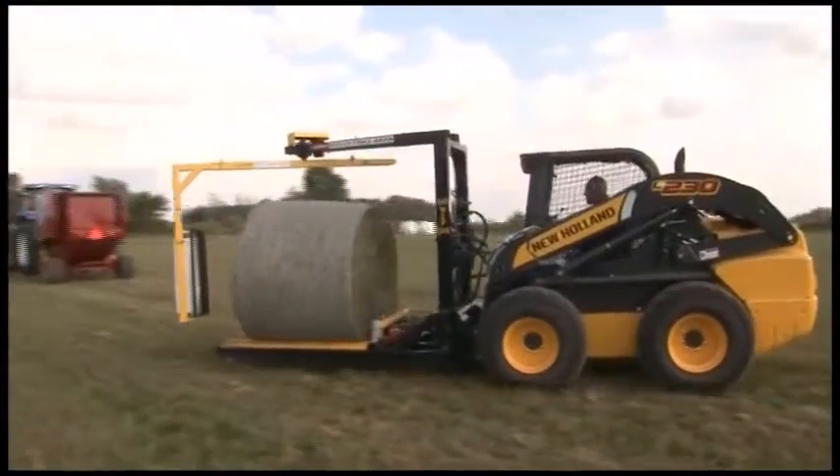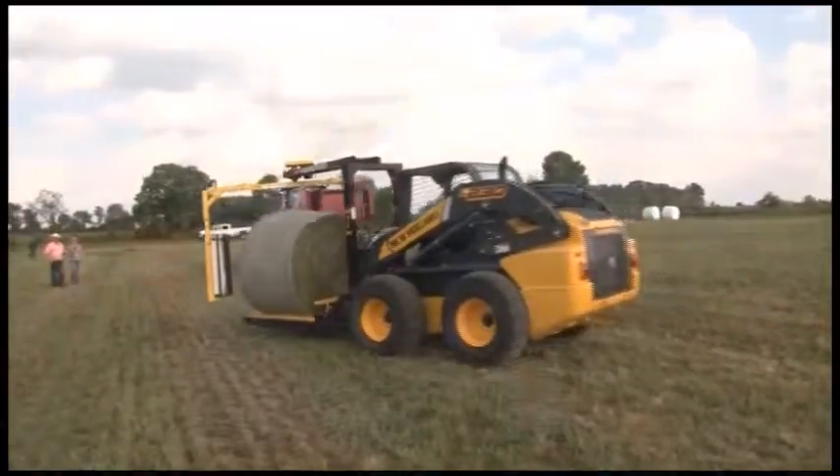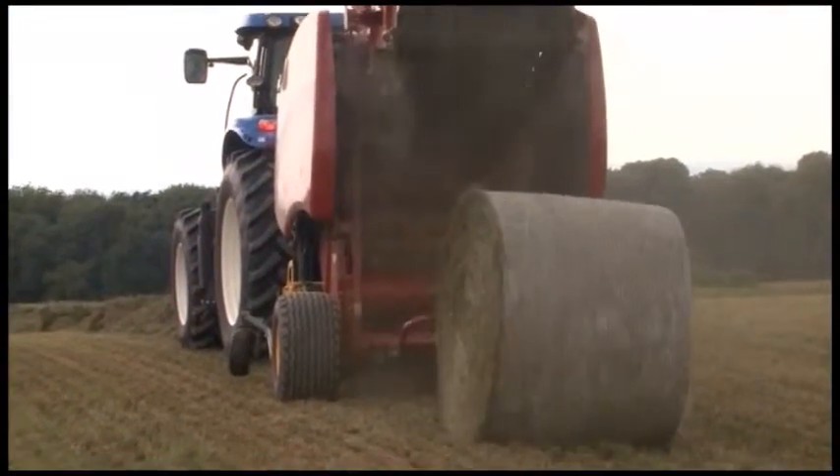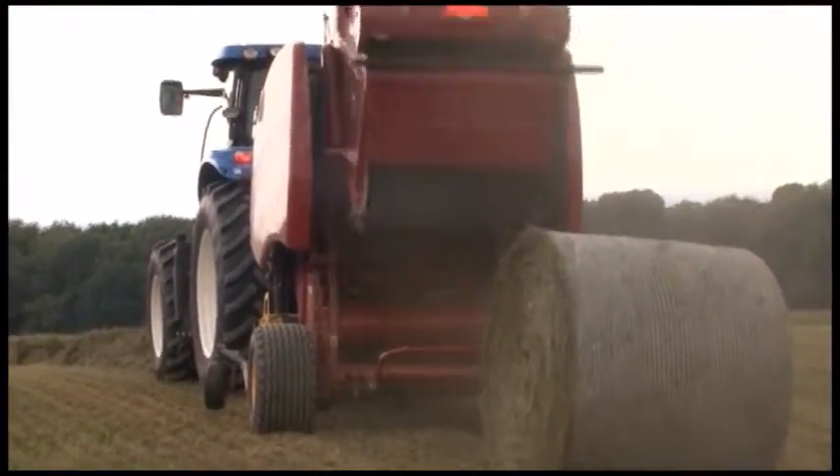The best thing about the wet wrap is you don't need a four- or five-day window to get it done. You can get it done in two days, two-and-a-half at the most, which means a lot with the weather you're dealing with. It seems like it only rains when we're trying to make hay, so that window of opportunity to make the best quality of hay is oftentimes short.